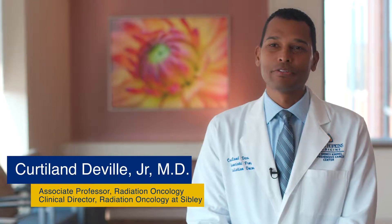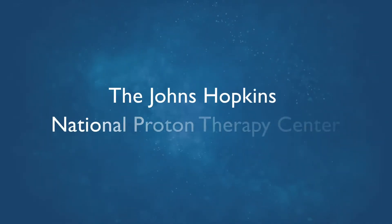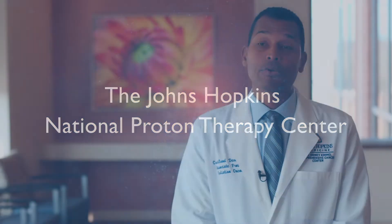My name is Kirtland DeVille, Associate Professor of Radiation Oncology and Clinical Director of Sibley Radiation Oncology. The Johns Hopkins National Proton Therapy Center is significant because it will bring access to the most advanced radiation therapy technologies to the D.C. area, to the Sibley community and to the Johns Hopkins Network.